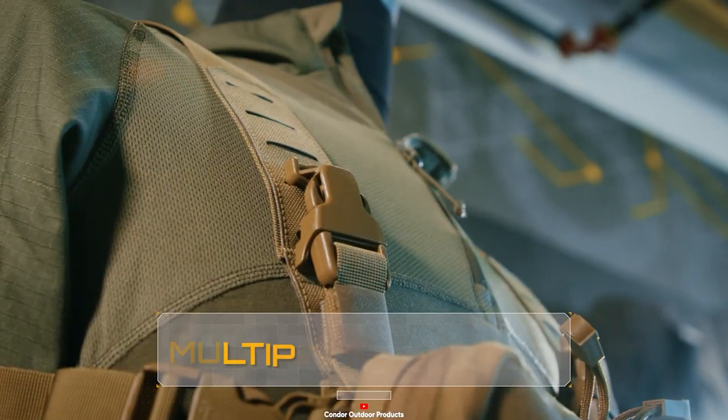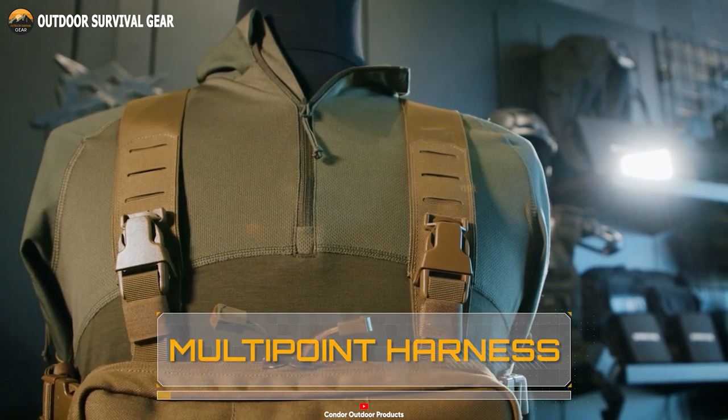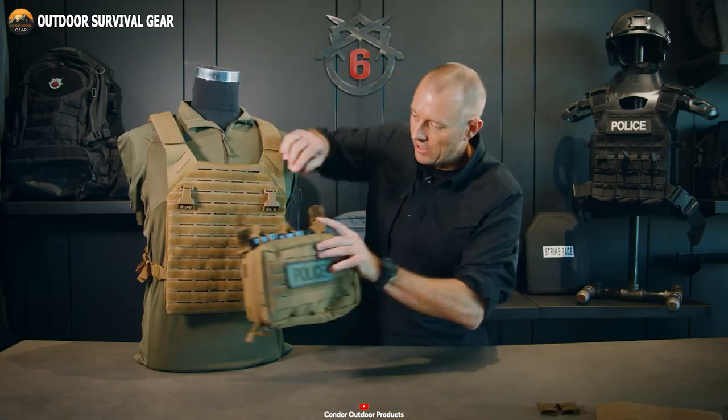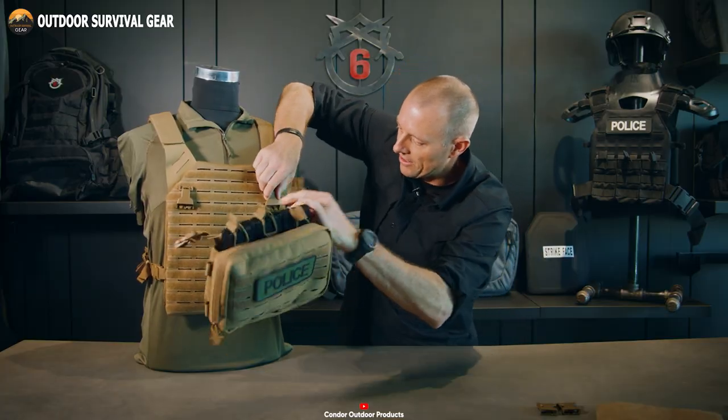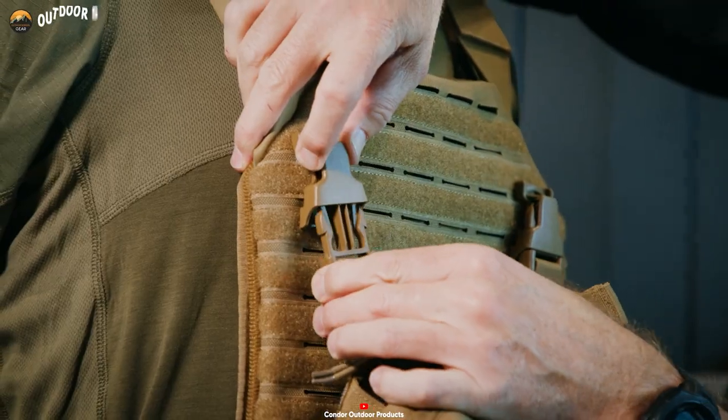Plus, it also features an adjustable H-harness and belt with QD buckles for lightning-fast adjustment. Its high-quality construction and innovative design make it an essential tool for any outdoor enthusiast or tactical professional.